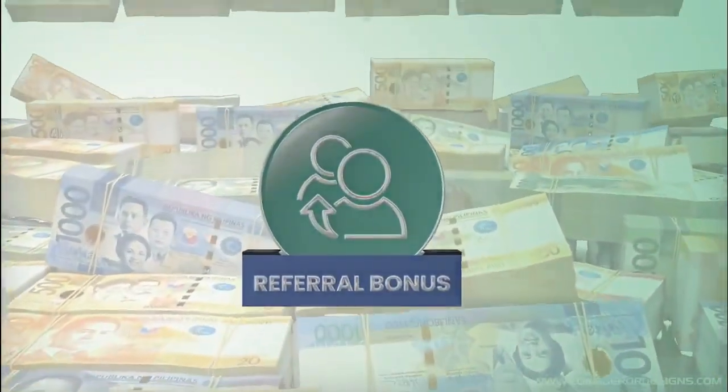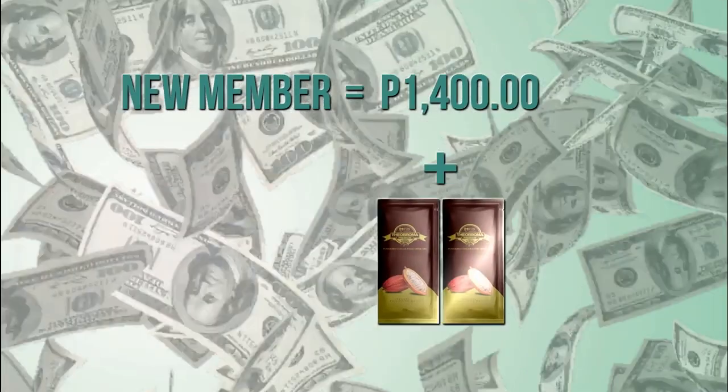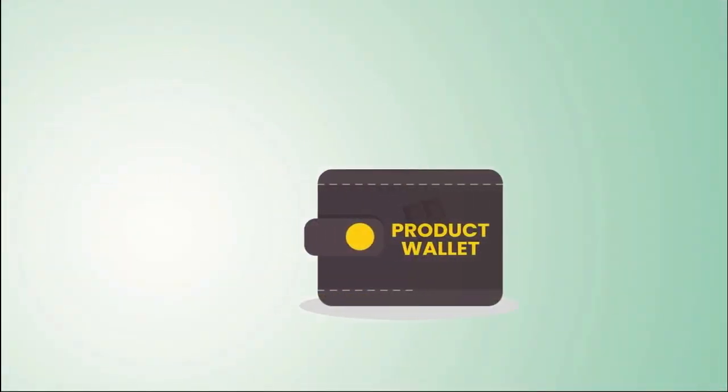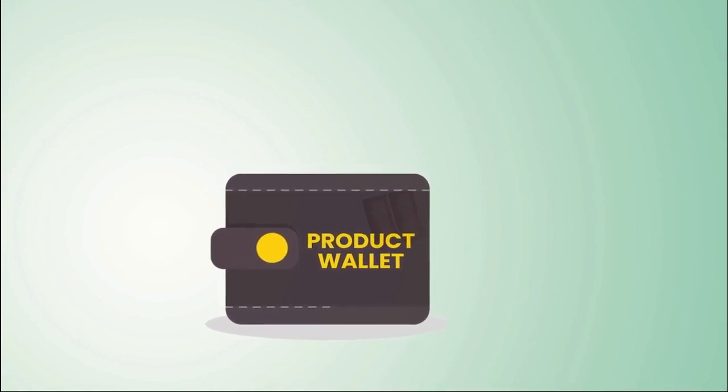Direct Referral Bonus: You get 1,400 pesos and 2 Theobroma Premium for every new member you directly sponsor. The more you sponsor, the more referral bonus you get weekly. Your free Theobroma Premium goes to your product wallet. The products will be sent together with your monthly maintenance product order.